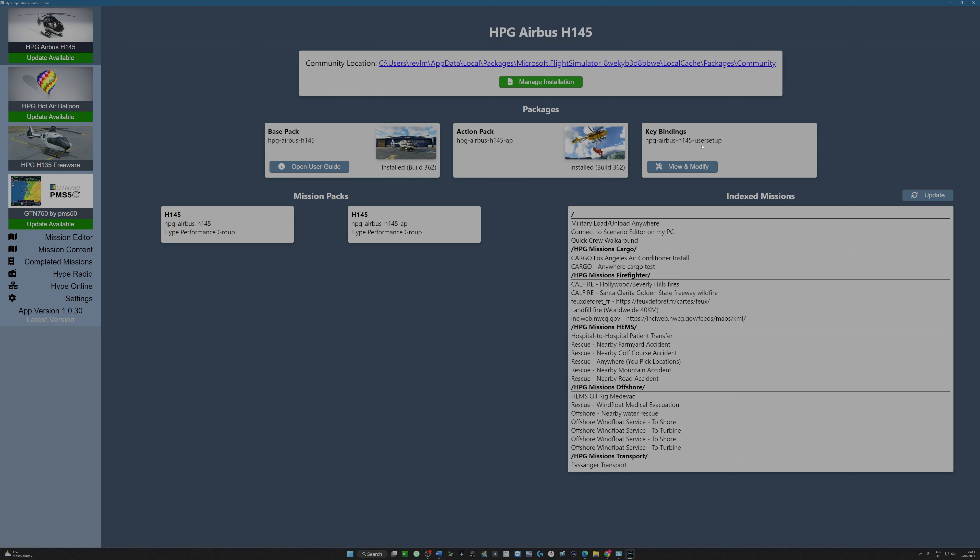We've done base pack, action pack, key bindings, manage installation. We'll come to that later because updates are available — I think you can update them either through managing your installation or go direct to the buttons. We've got indexed missions, and I can't promise to know much about this. It's not really my kind of scenario, but plenty of people enjoy it. There are some pre-set missions accessible through the tablet when you're flying under the mission section, and I can update these. My guess is it would tell me if I had new indexed missions to update.